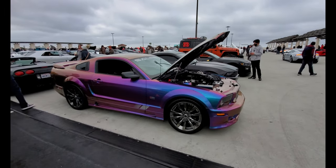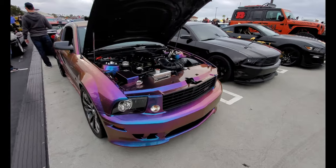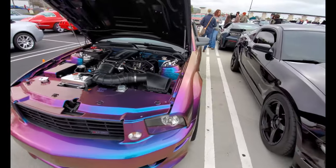There's a Saleen Mustang. Now this is not a wrap — this is actually an actual paint job. At first I thought it was a wrap but no, this is paint. Really really cool how it changes colors like that.